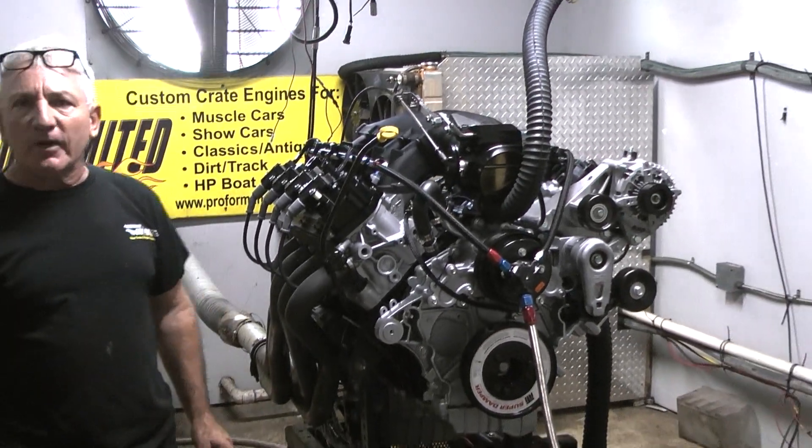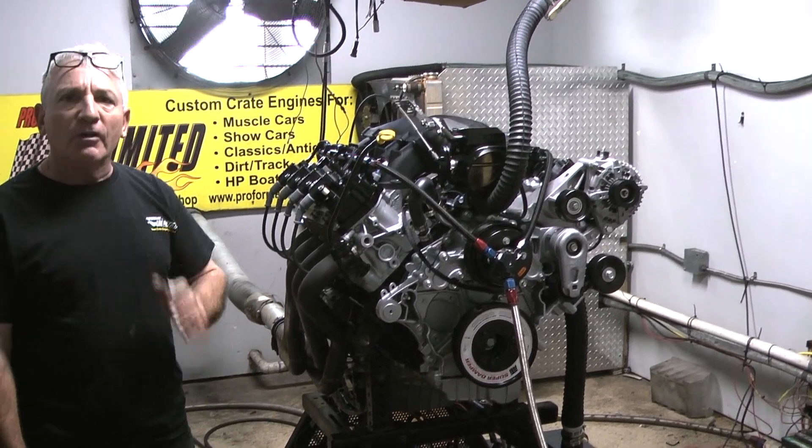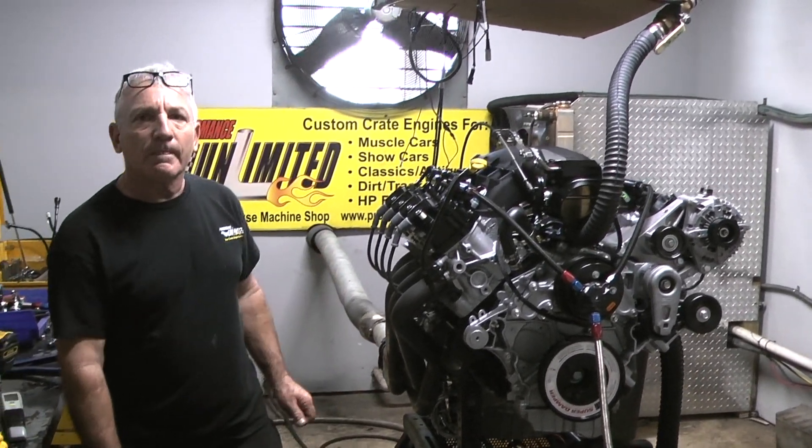And if you're interested in one of them type of engines, give us a call. We'll be happy to put something together for you. Check out our video. We are number one.